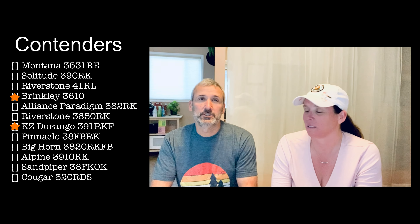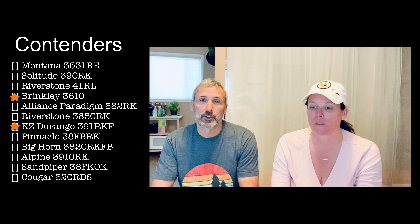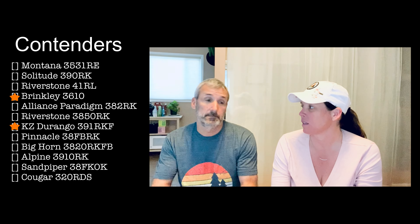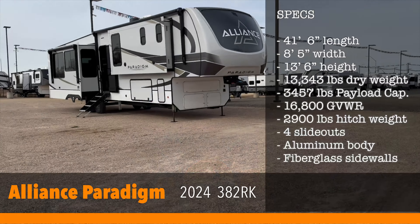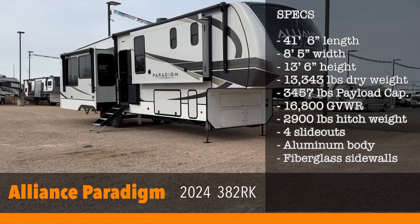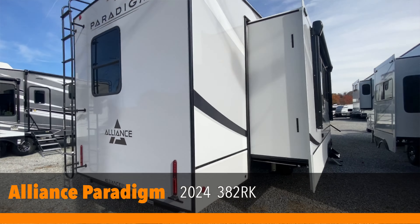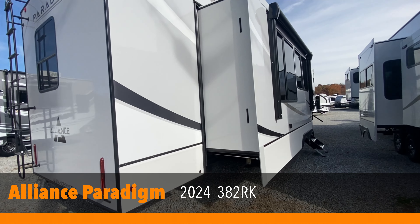We're coming to you from Sedona, Arizona. If you're new here, Angie and I are on the hunt for the perfect fifth wheel to put at our campground for our fun weekend overnight stays. Today's video is the Alliance Paradigm 382RK. This is our third RV that we've seen.